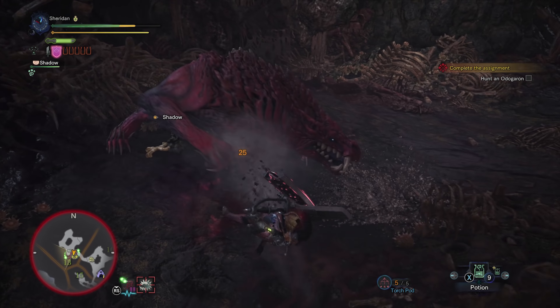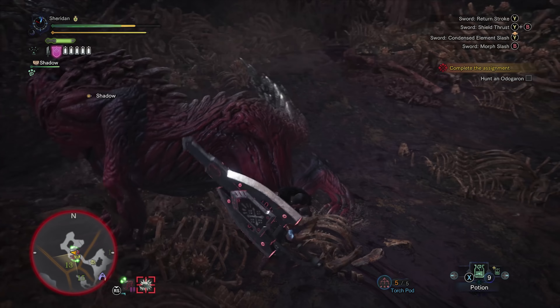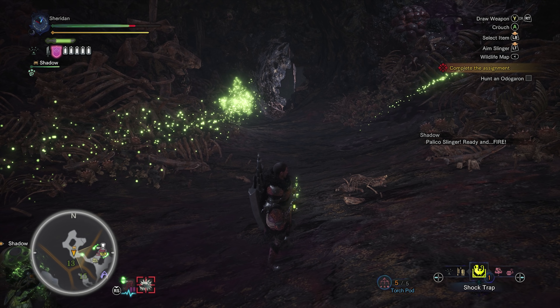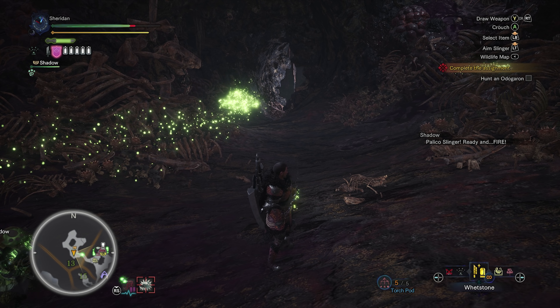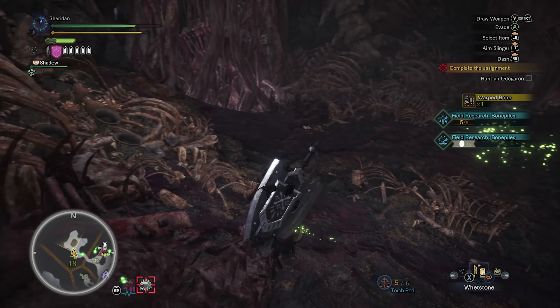Bam! There we go. Store those. And now Odogaron's taken off. You can see charge blade is not exactly my strongest weapon — can't seem to get a decent hit or a combo, and this is a weapon I've actually used more than a few times. That's the scary thing. It's a pretty technical weapon.